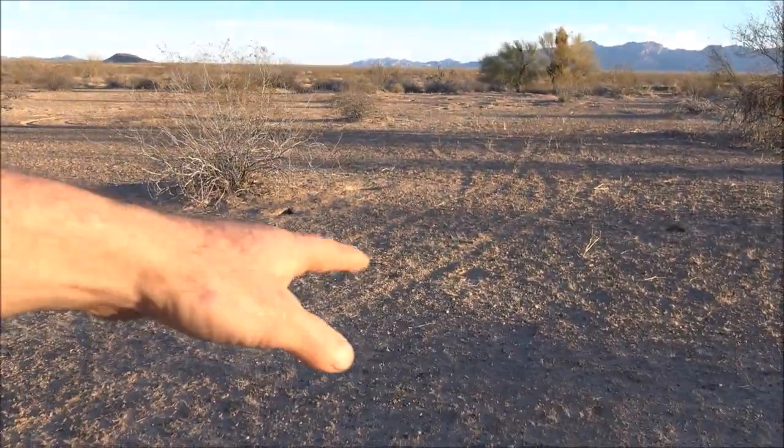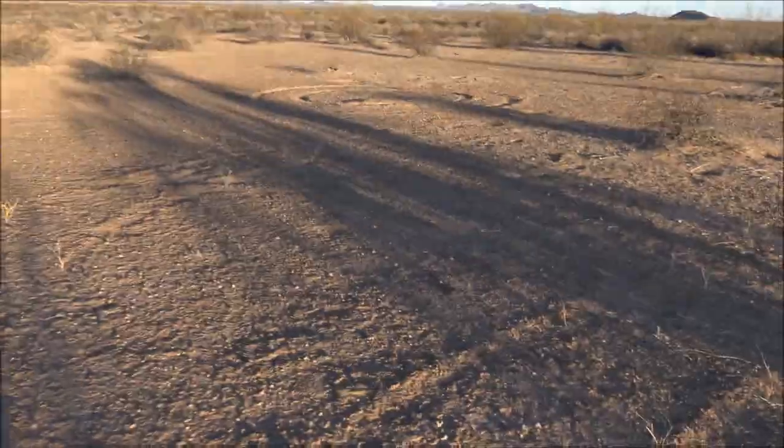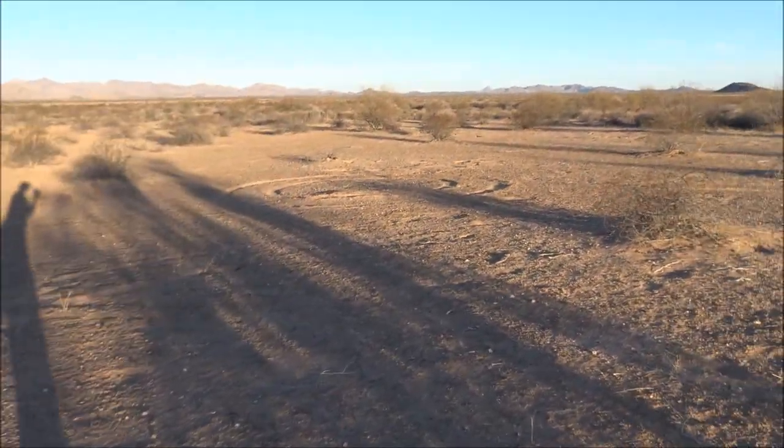If you look on the ground you'll notice tracks from a four-wheeler, and over there you can see where they were doing donuts. They say those tracks last many decades out here because there's so little rain. It's pretty unsightly, but they can't come out here anymore because this is a national wildlife refuge — except for the border patrol.